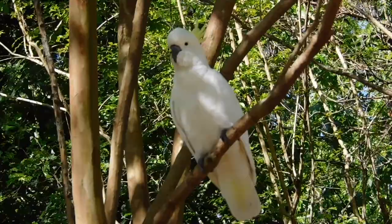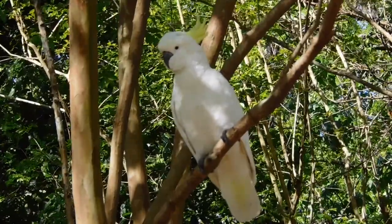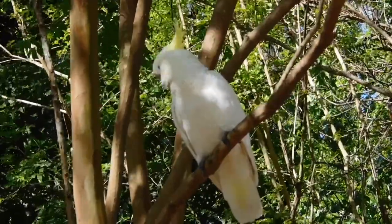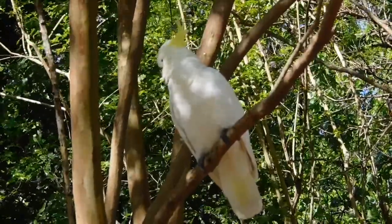Cockatoos, and we are mainly talking about the Sulphur-crested Cockatoo here, they have a dark grey bill that is very thick and made to crush nuts and other hard things.